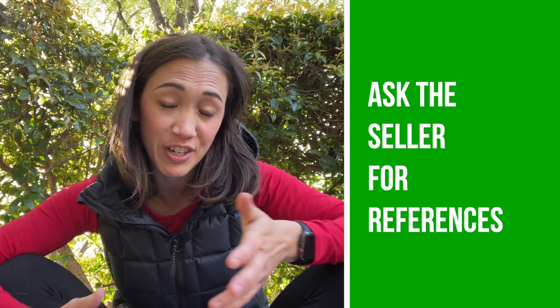I would also ask for references, and if I'm dealing with a professional trainer or horse broker, this becomes even more important. Any solid professional should be happy to provide them. Some professionals are more like brokers or horse flippers who procure horses and turn them around quickly, while others are very selective trainers who spend a lot of time with each horse, improving their skills and abilities before selling them at a higher asking price.